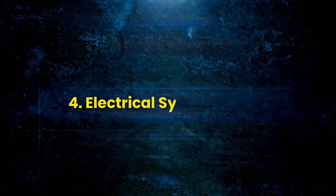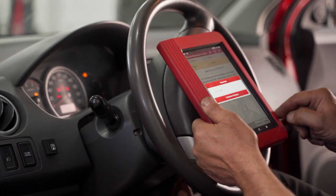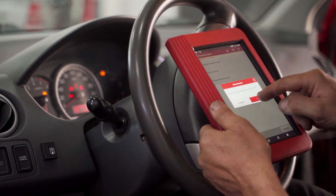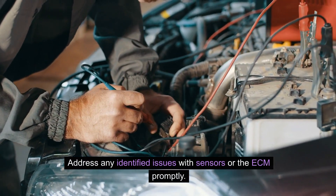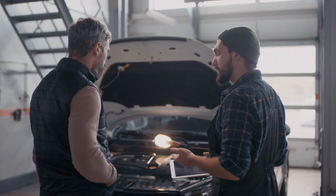Electrical System Glitches: Diagnose electrical system glitches by checking for error codes using an OBD-II scanner. Address any identified issues with sensors or the ECM promptly. Seek the assistance of a qualified technician for complex electrical problems.